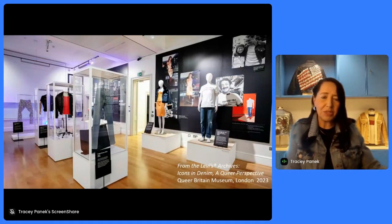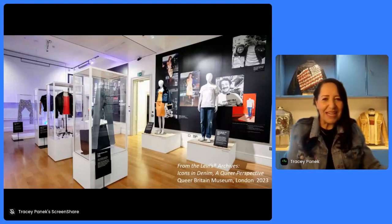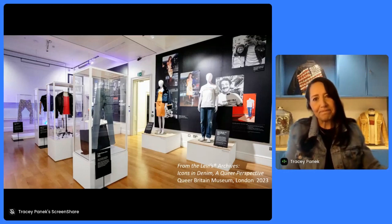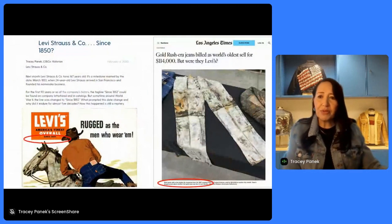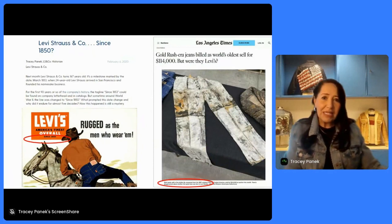This is our latest exhibition, which was on display last September in London at the Queer Britain Museum. We had pieces on display ranging from a 501 worn by Freddie Mercury, the lead singer of Queen, to Harvey Milk, who was the first openly gay public official in California and an icon in the queer movement today. My role as historian also involves making sure that the story we tell out in the public is accurate — working with media outlets like the Los Angeles Times to ensure that what they say is accurate, and also making sure that what we share publicly as a company is accurate.